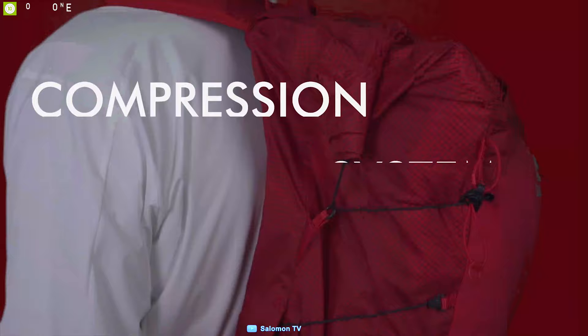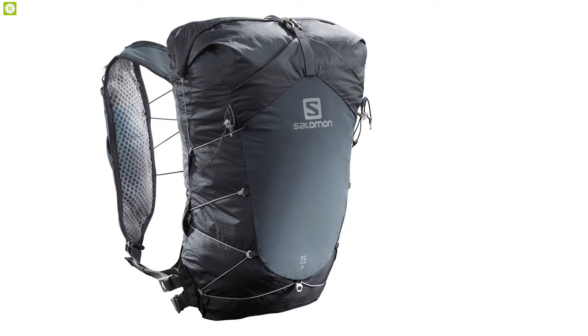If you are looking for a lightweight daypack that offers large capacity and durable material, then the Salomon XA25 is the one for you, and this daypack can be purchased at around $190.